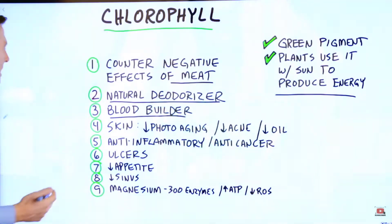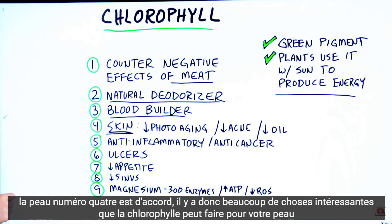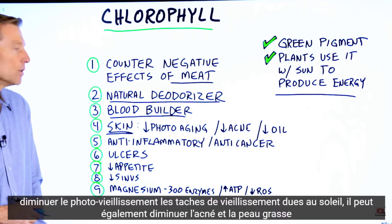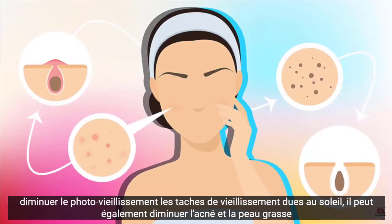Number four, skin. There are a lot of cool things that chlorophyll can do for your skin. It can decrease photoaging — the aging spots from the sun. You can also decrease acne and oily skin.